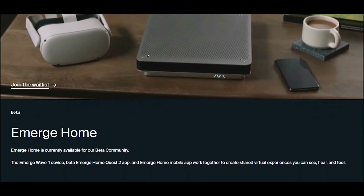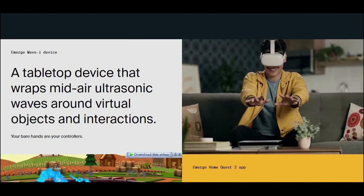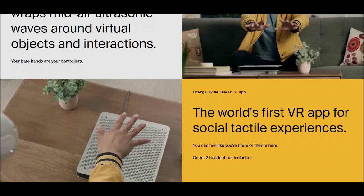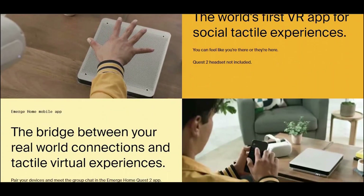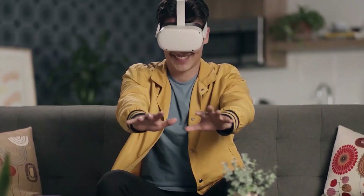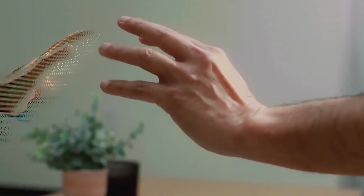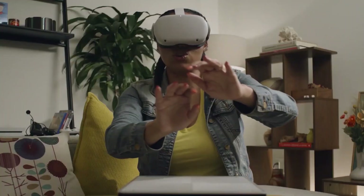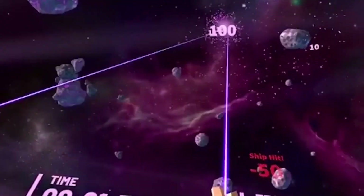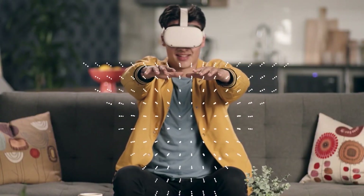According to the company's website, functionality is simple. While wearing a VR headset, the user places the gadget — which resembles a closed laptop or a weighing scale — on top of a table or any flat surface. It then synchronizes with the VR software or metaverse platform that users access through their headset using the Emerge app. Once the two have been linked, individuals may wave their hands over the gadget to perform a range of actions that will be translated into virtual reality.